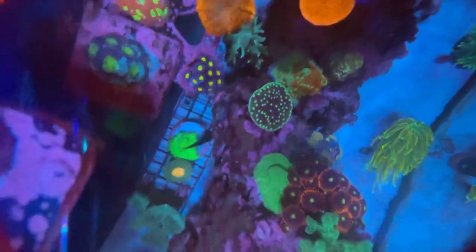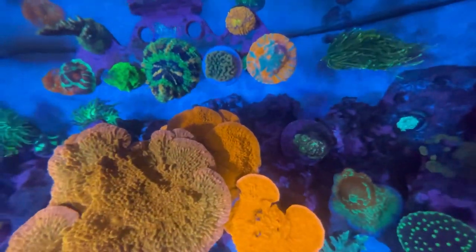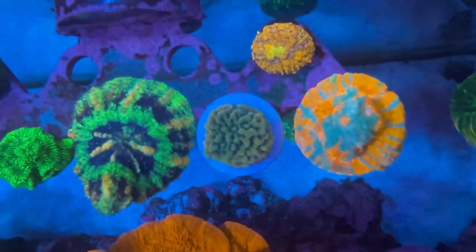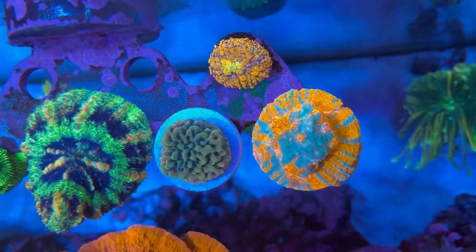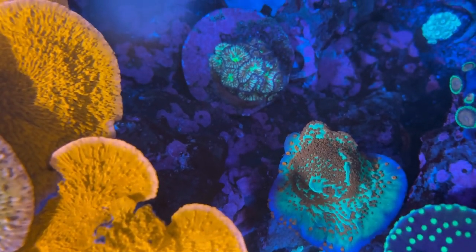I've also really gotten into the Captivate stuff. My chaeto sucks down my nitrate, so I've tried to up my nitrate a little bit, just starting slow. I use the Captivate kalkwasser, the Captivate nitrate additive, and their coral food — I think it's a dried phytoplankton. I mix that dry Captivate food with a little bit of phyto and do that once a week — my corals love it.